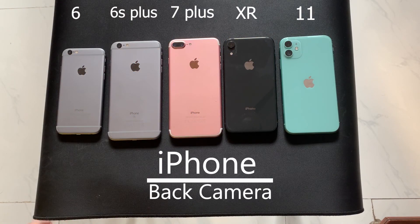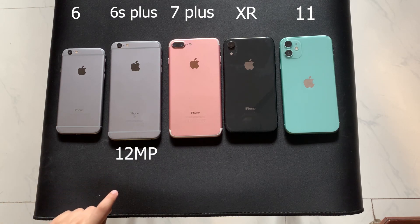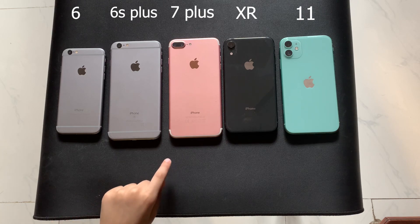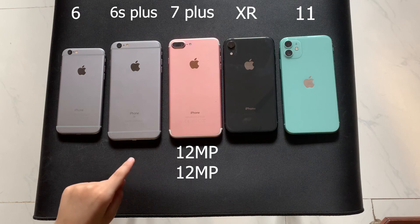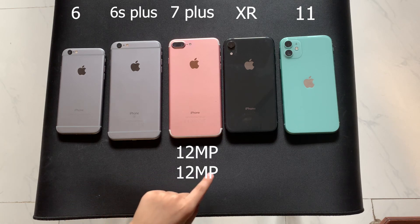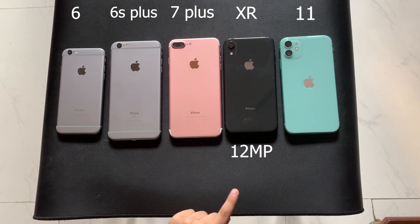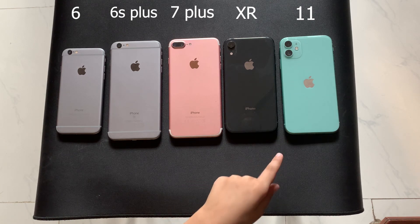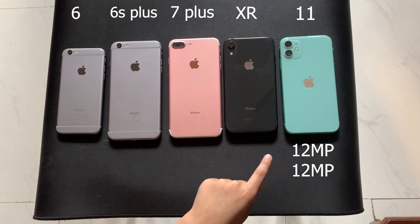Now on to the back camera. The iPhone 6 has an 8 megapixel camera. The iPhone 6S Plus has a 12 megapixel camera. The iPhone 7 Plus has a 12 megapixel wide and telephoto camera. The iPhone XR has a 12 megapixel camera, and the iPhone 11 has a 12 megapixel dual camera system.